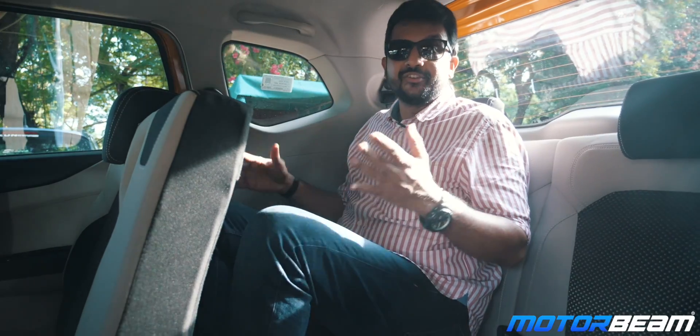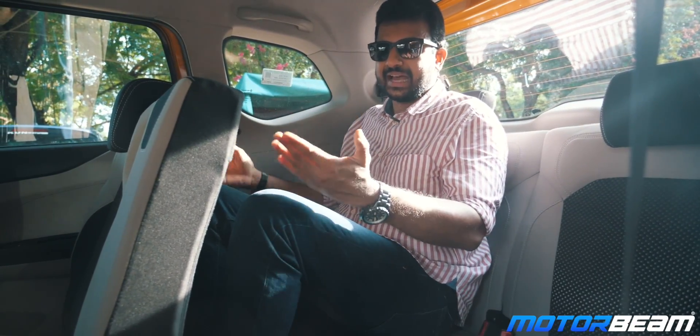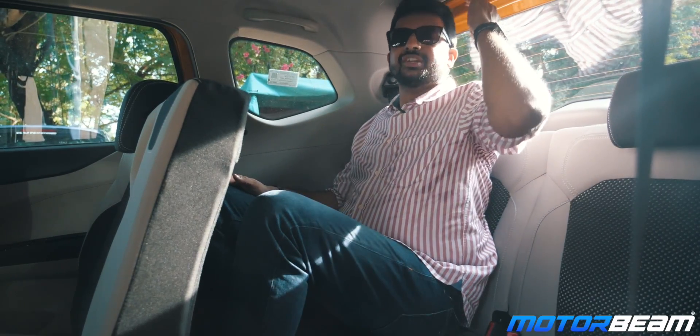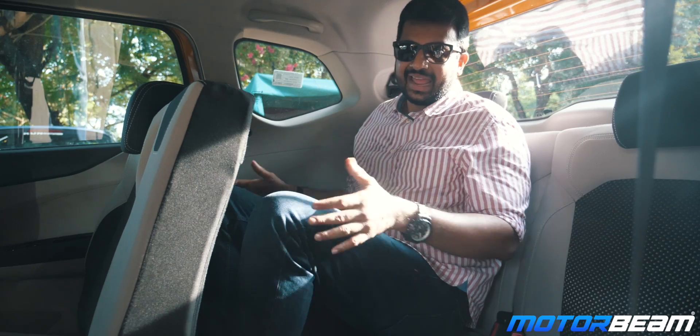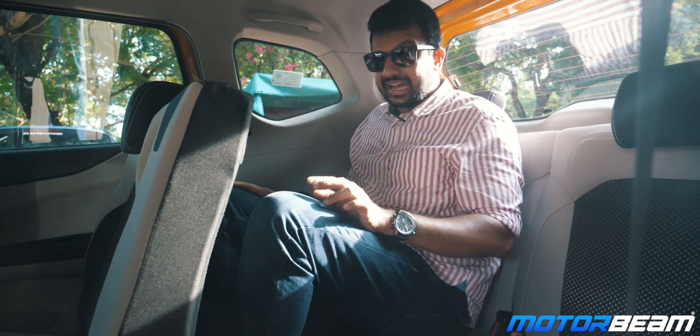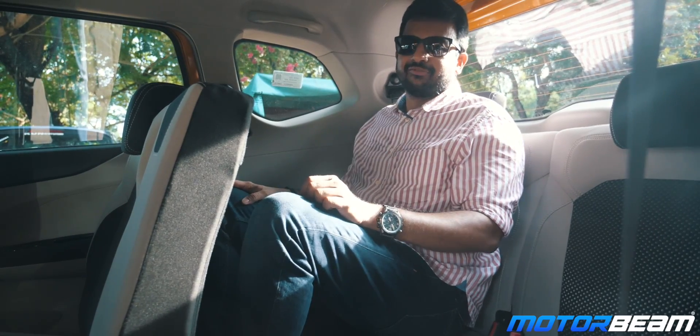Surprisingly, the last row is reasonably comfortable. Because the seat is placed so low on the floor, you literally sit with your knees up. The headroom is just about average for tall people and under-thigh support is obviously lacking here. But this car is a genuine seven-seater and you can sit in the last row and still be quite comfortable.